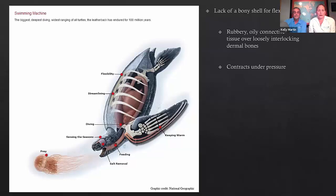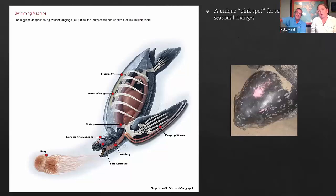Leatherbacks have a lot of very unique adaptations that make them different from hard-shelled turtles like loggerheads and green turtles. They actually lack a bony shell — instead they have a rubbery, oily connective tissue over loosely arranged bones called ossicles, and what that allows them to do is dive to great depths, because that flexible shell can contract under pressure. They also have a pink spot on the top of their head — a lot of people think it's an injury, but it's actually considered a window to the pineal gland, allowing them to see changes in day length or light and dark, which serves as a migratory cue.